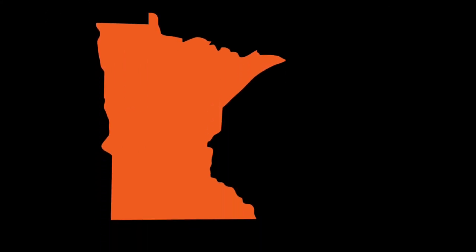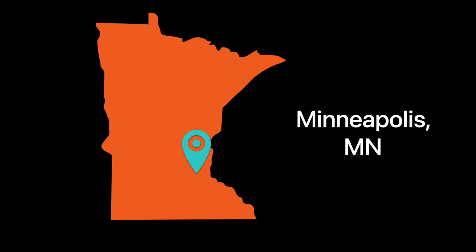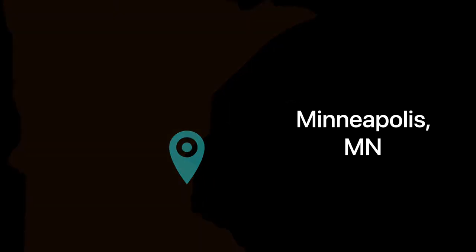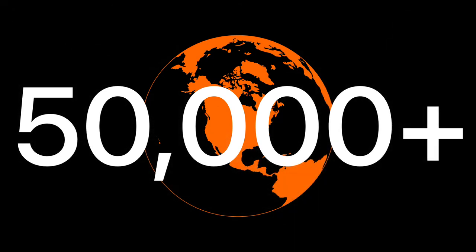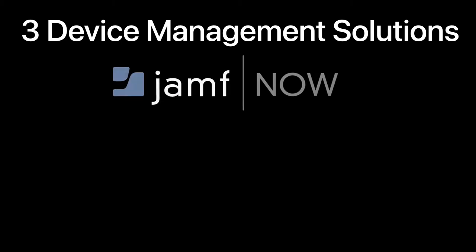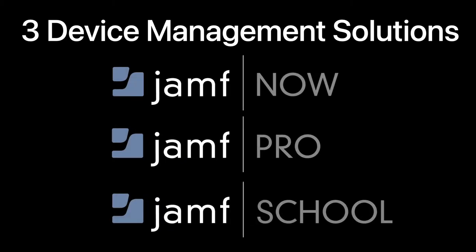Their headquarters are located in Minneapolis, Minnesota. Jamf is serving over 50,000 businesses, schools, hospitals, and continues to expand every year. There are three main solutions that Jamf offers for device management: Jamf Now, Jamf Pro, and Jamf School.